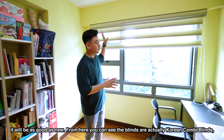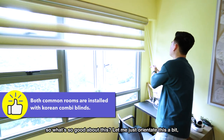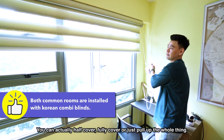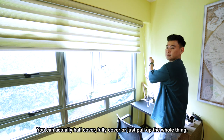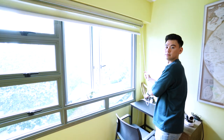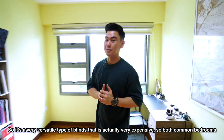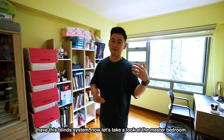From here you can see the blinds are actually Korean combi blinds. What's so good about this? Korean combi blinds — you can actually half cover, fully cover, or just pull up the whole thing. It's a very versatile type of blind that is actually very expensive. Both common bedrooms have this blind system.